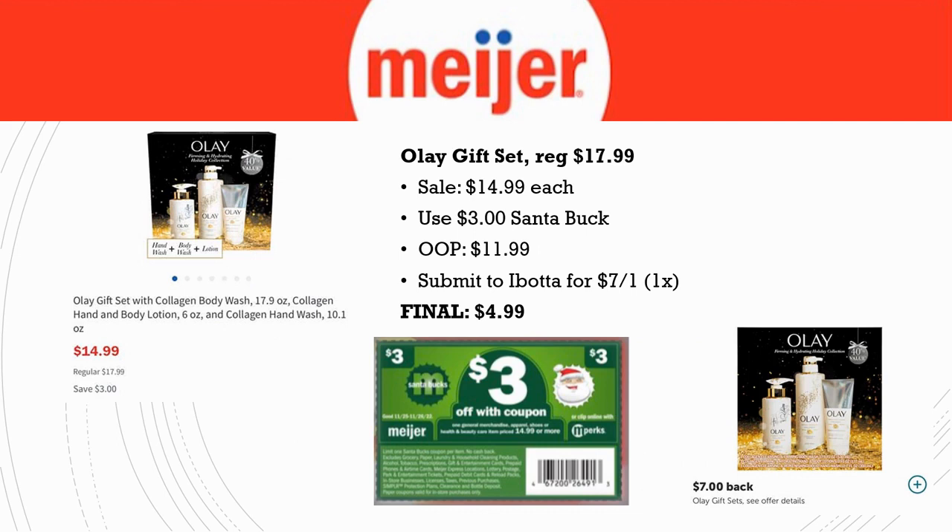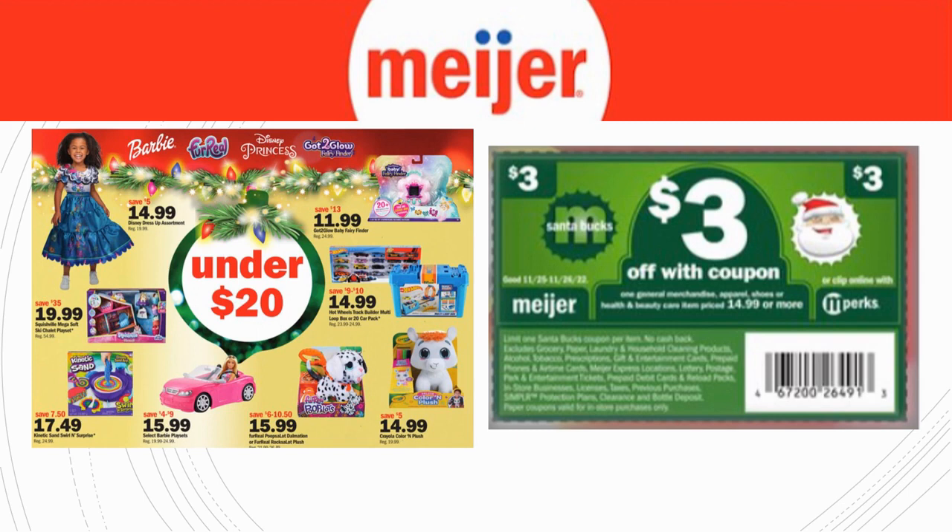Next, the Olay Gift Set, regularly priced $17.99, on sale for $14.99. Use the $3 Santa Buck — out of pocket pay $11.99 — then submit to Ibotta for $7 back, limit one time. Final cost is $4.99. Just make sure the Ibotta rebate is still available for you since it's late in the week — it could be gone — but still a really great deal if it's there.